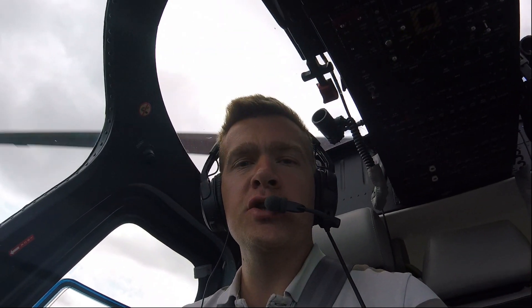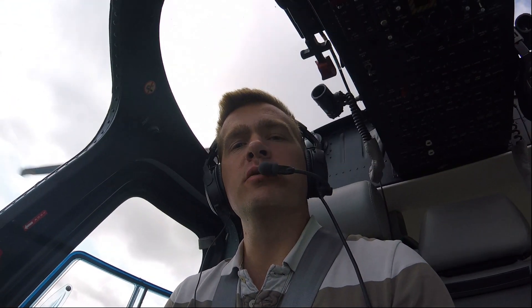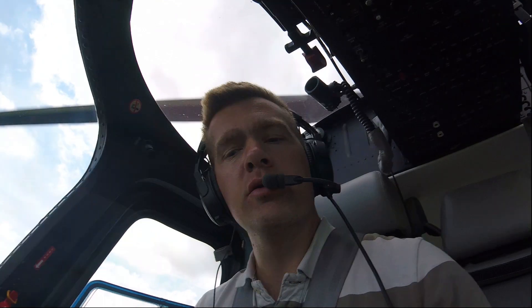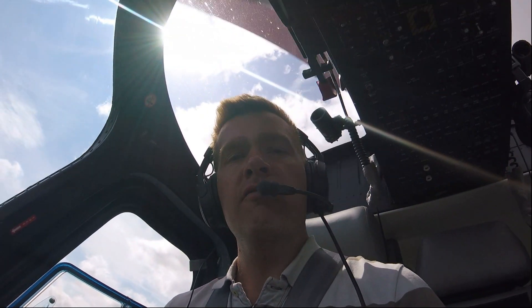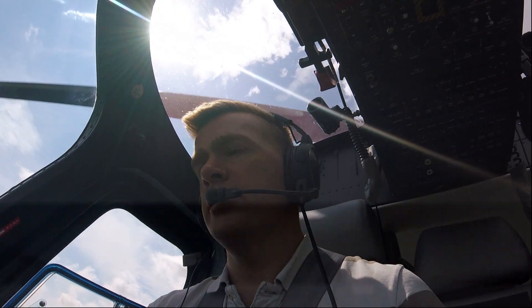Secondary radar, using transponders, works by sending out its own data when it gets hit by a primary or an appropriate transponder. Basically it sends out a shout and says, 'this is me and this is what I'm doing.' So originally, transponders could only put out their squawk code — that four-figure code. So when a guy with a radar screen would look at it, when the blip would go around, every time his radar hit it, he'd get the blip and he'd also get the code.